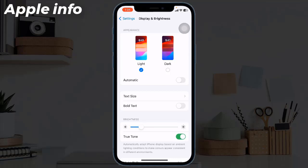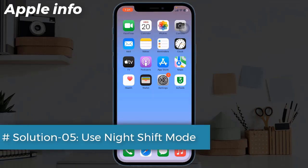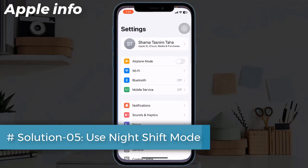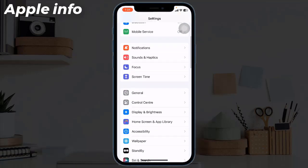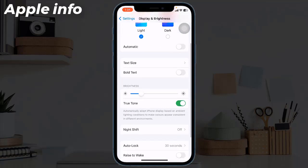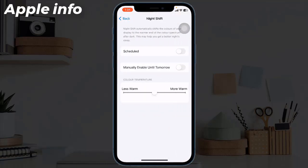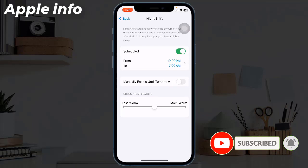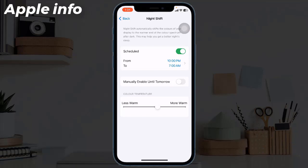Solution 5: Use Night Shift mode. For that, launch the Settings app, tap on Display and Brightness, then choose Night Shift. Select a schedule for how long it would be active each day, then adjust the color temperature slider.